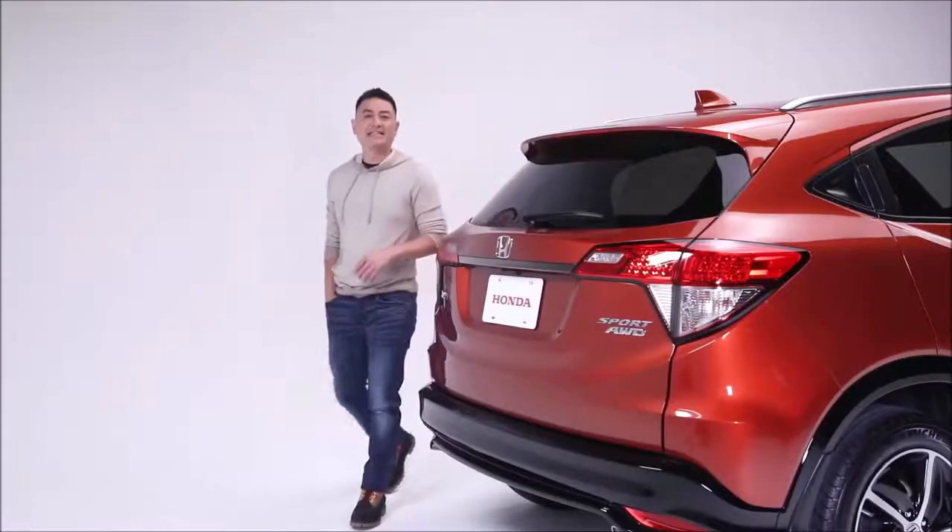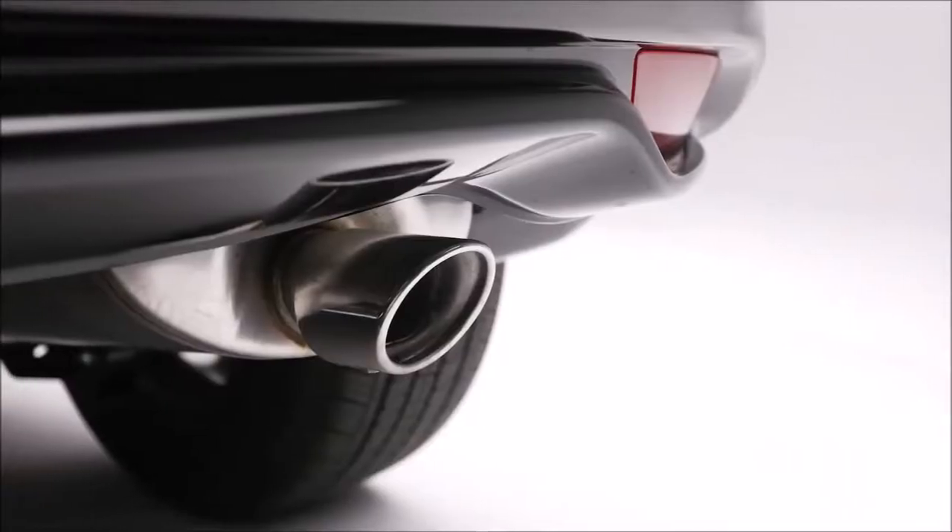The sleek and sporty design continues to the rear with a body-colored roofline spoiler, shark fin antenna, and sporty exhaust finisher.